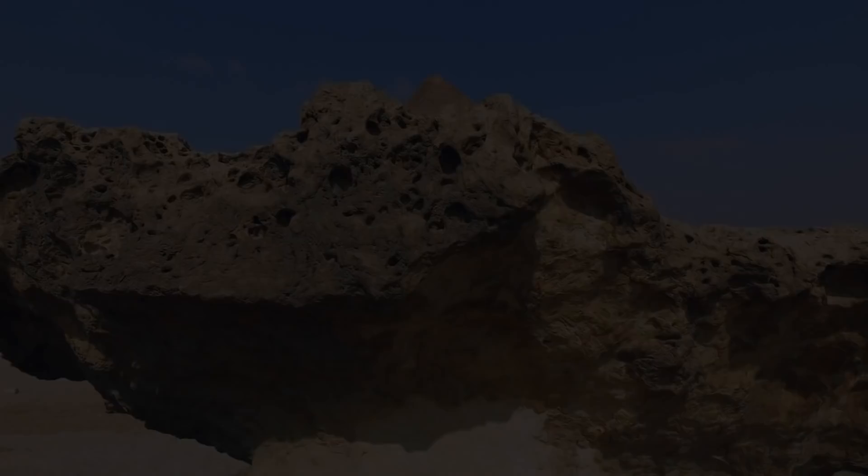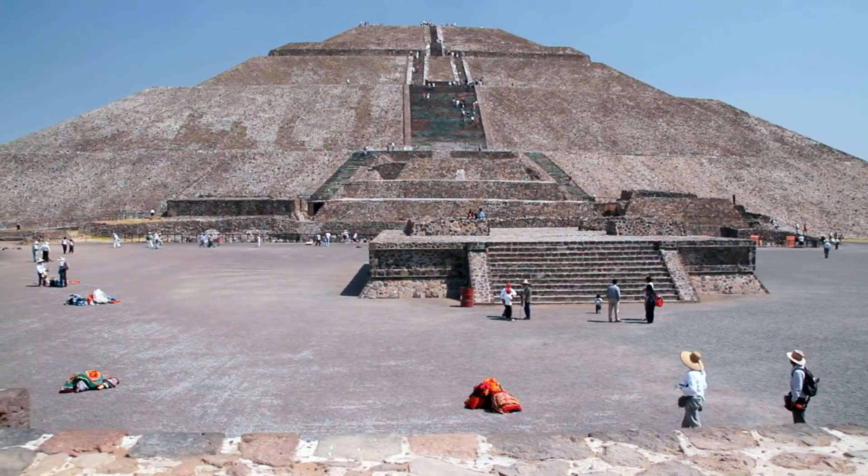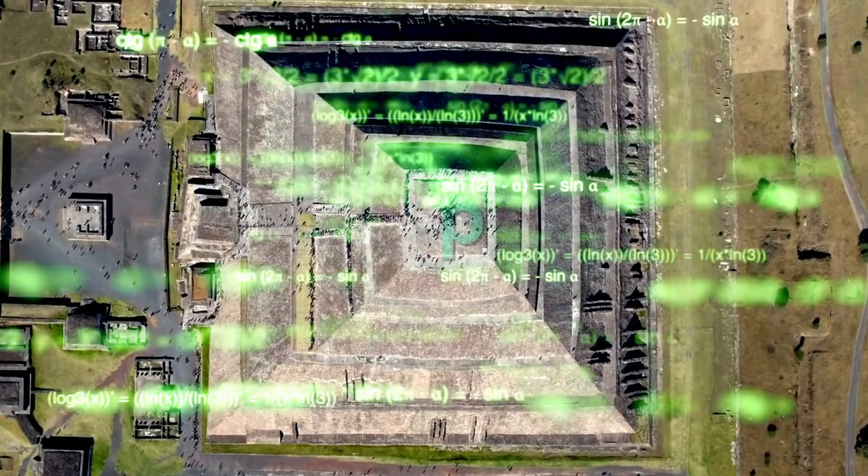Although the Great Pyramid at Giza offers an astounding example of encoded information, other sites around the world, such as the Mesoamerican pyramids and the ziggurats of Mesopotamia, have also been found to be aligned to exact cardinal points and embody mathematical concepts.